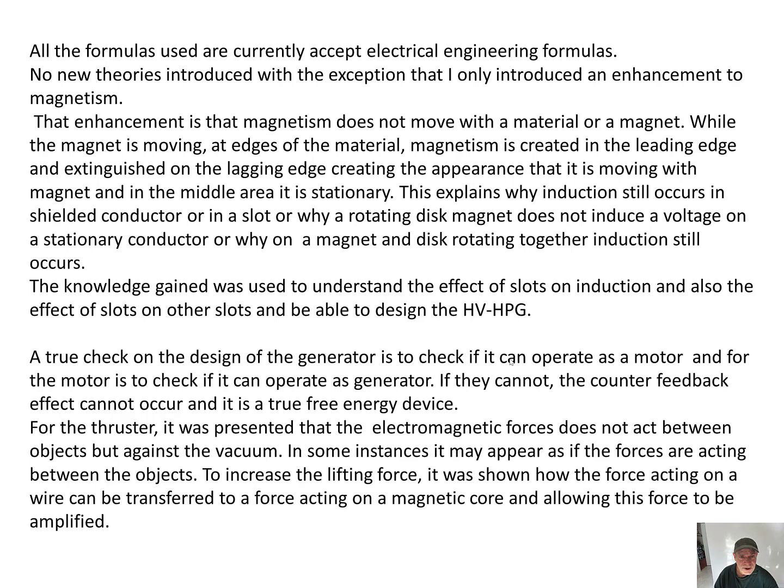All the formulas used are currently accepted electrical engineering formulas — no new theories introduced — with the exception of one enhancement to magnetism. That enhancement is that magnetism does not move with the material or with the magnet. While the magnet is moving, magnetism is created at the leading edge and extinguished on the lagging edge, creating the appearance that it is moving with the magnet, while in the middle area it is stationary.